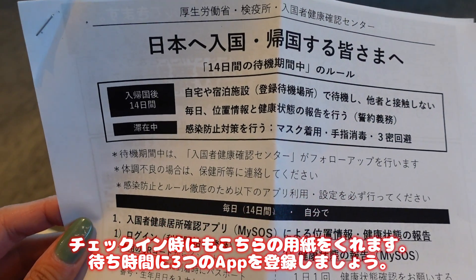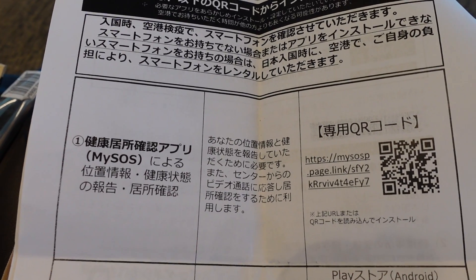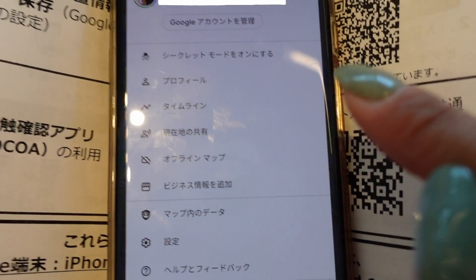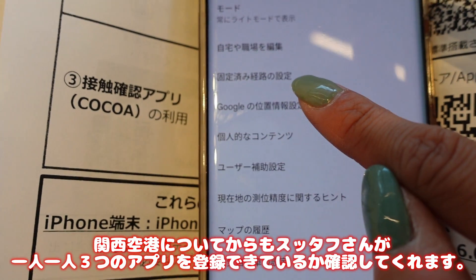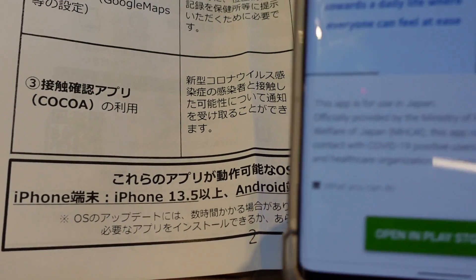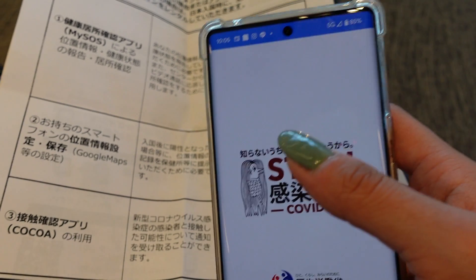You also need to download three apps. One is the My SOS app, which is used to share your location when you are doing quarantine in Japan for 10 days. The other one is Google Maps — you need to record all of your location during the quarantine, so if you get COVID during the quarantine they can know where you visited. One more is the Cocoa app. Cocoa lets you post if you get COVID so other people know, and you can also know if you had contact with someone who got COVID recently.